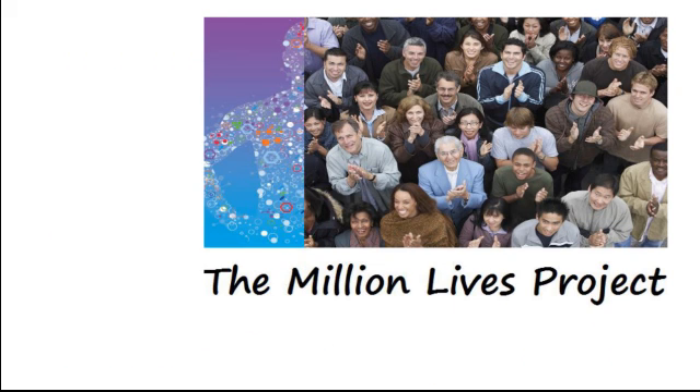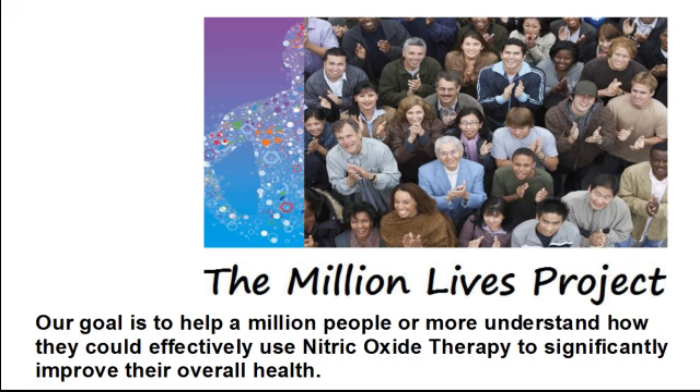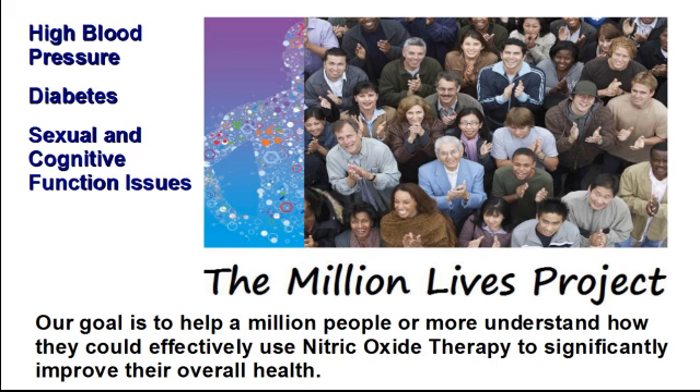It's with this in mind that we implemented the Million Lives Project. Our goal is to help a million people or more understand how they could effectively use nitric oxide therapy to significantly improve their overall health — how nitric oxide therapy can reduce your risk for cardiovascular health concerns like high blood pressure, diabetes, sexual and cognitive function issues, and poor wound healing, as well as help athletes improve their athletic training, performance, and recovery.